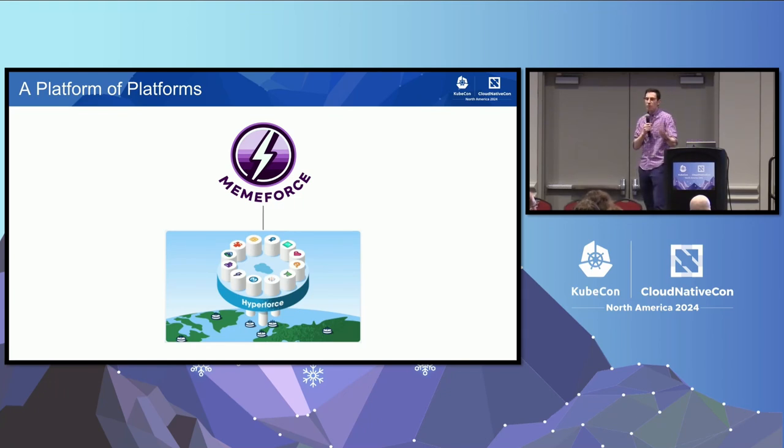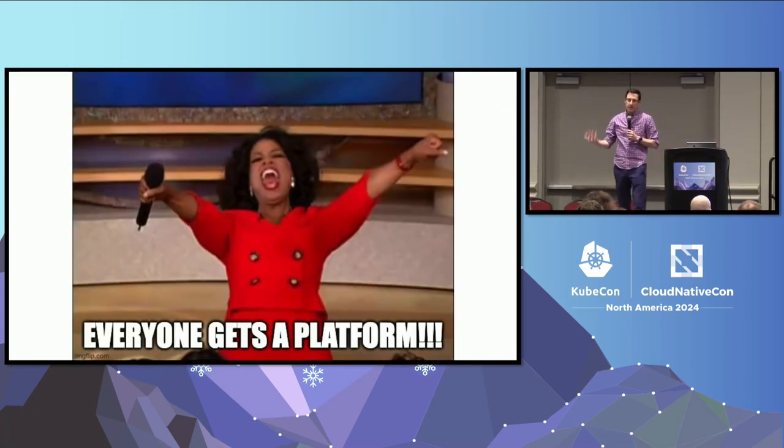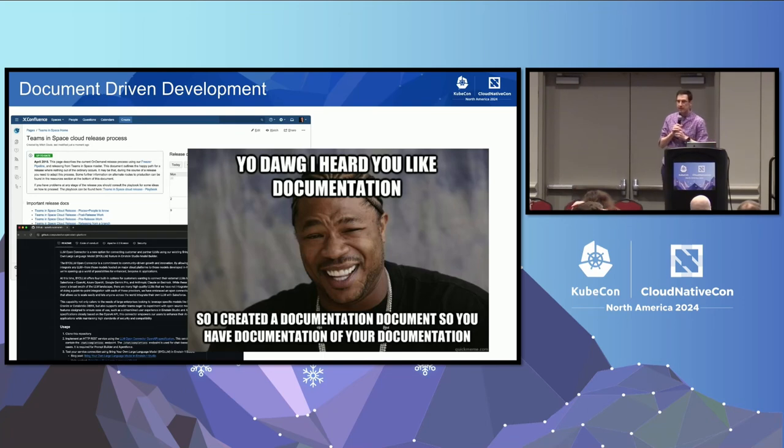MemeForce, about two years ago, started onboarding to Hyperforce. They were really excited. What they started to find out was that they were actually onboarding to a lot of different platforms, not one platform — a CI platform, a CD platform, an infrastructure-as-code platform, a monitoring platform, and so on. They had to learn different interfaces, different tools, and then wire them all together themselves. It was actually more of a documentation-driven experience, optimized for the implementers of the platform, not the users.